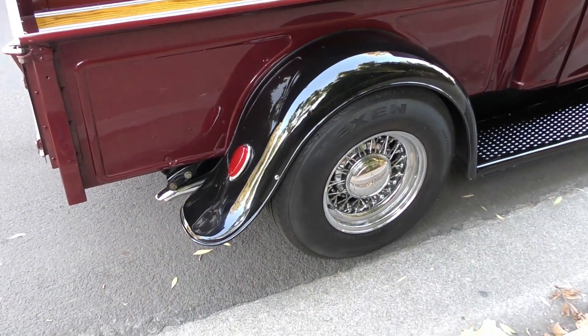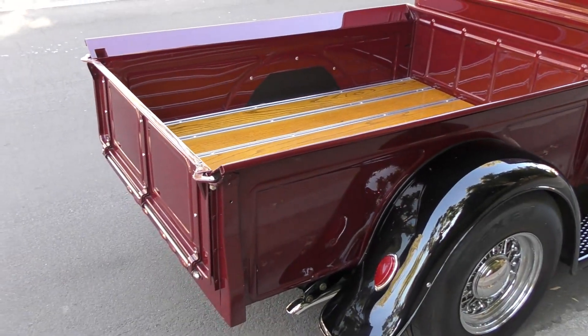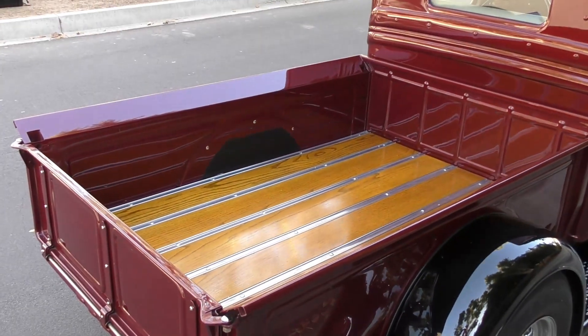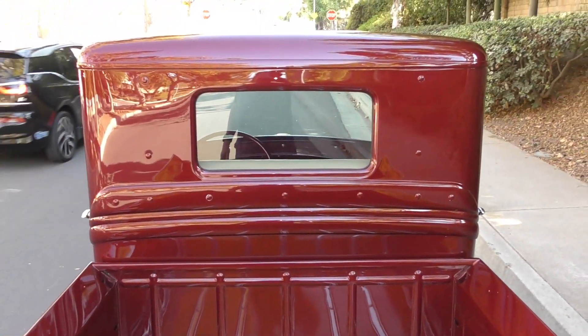We've got it up on a lift from the shop that did a lot of work on it. Everything is professionally done — paint, body, and mechanicals. The owner had it done locally here in Brea, California at different specialty shops.